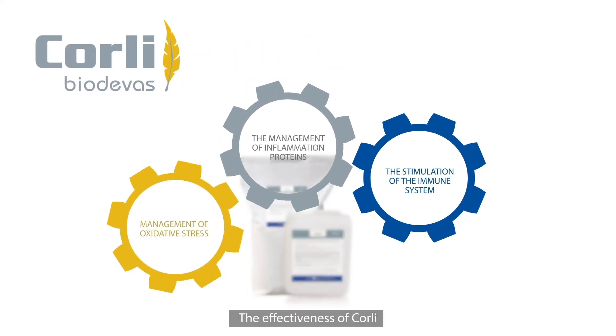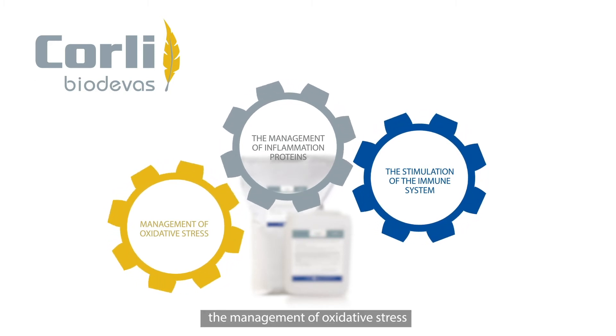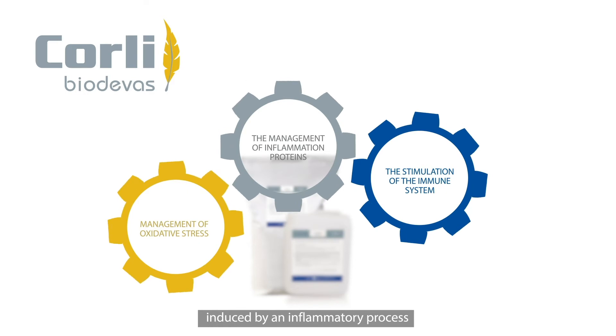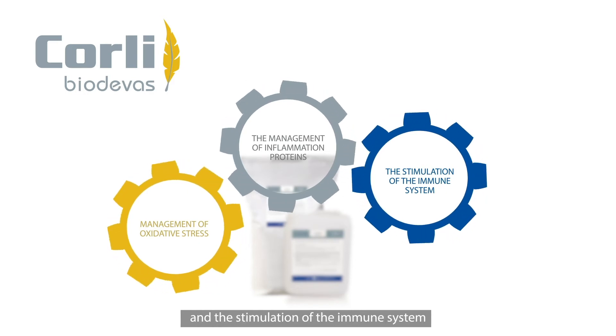The effectiveness of Corley is based on three synergistic actions: the management of oxidative stress induced by an inflammatory process, the management of inflammation proteins, and the stimulation of the immune system.